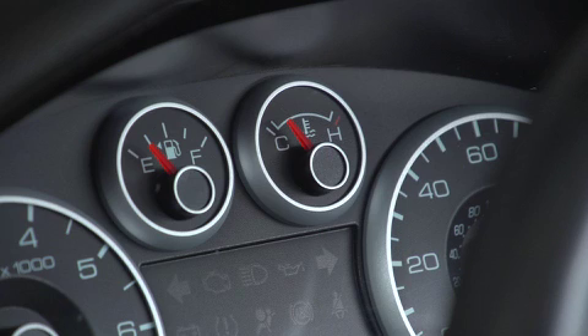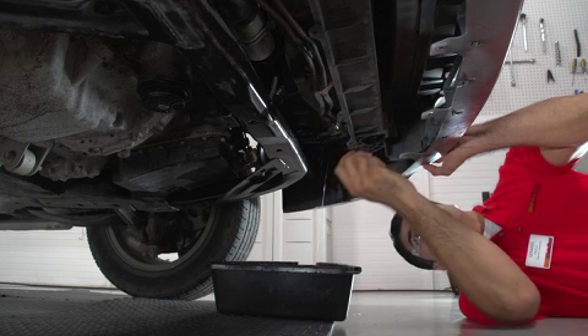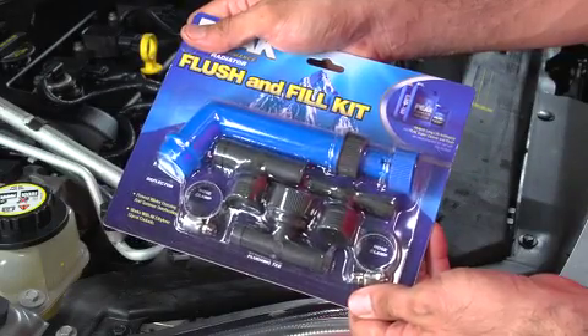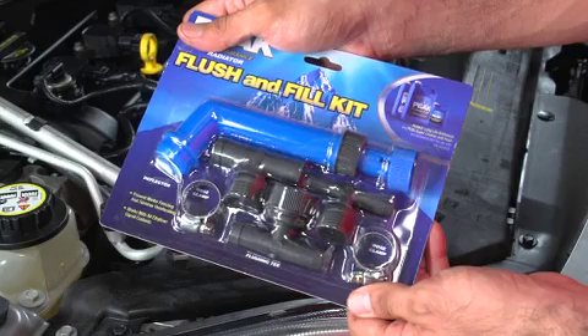Then start the engine and bring it to operating temperature. Turn the heater to high to let the water circulate into the heater core. Now shut off the engine and let it cool to the point where you can drain the coolant again, taking care to catch the fluid into the collection pan. You can make this job easier by using a three-piece radiator flush and fill kit with threaded hose ends that attach to the drain.